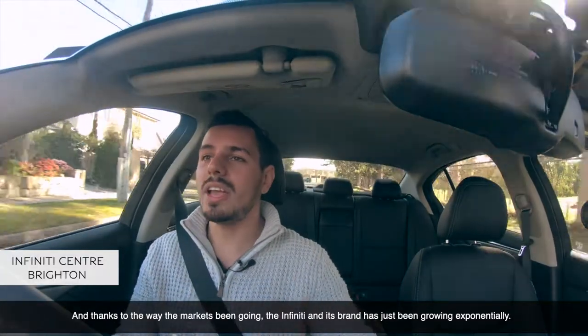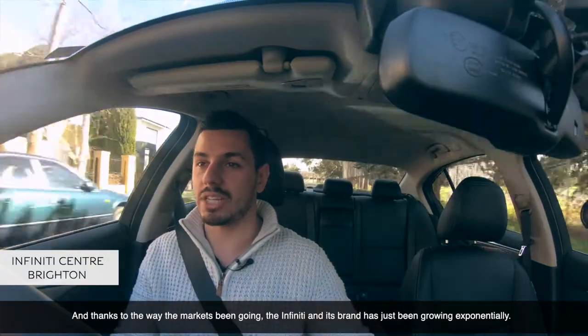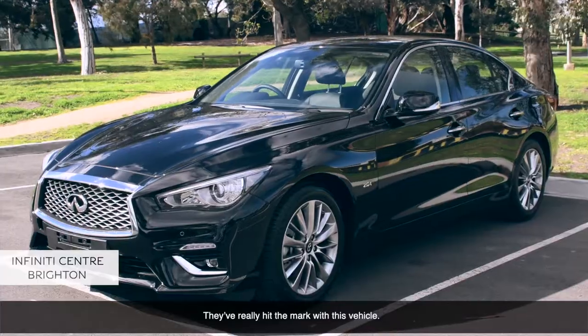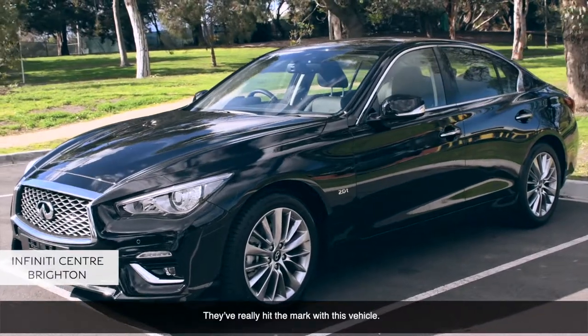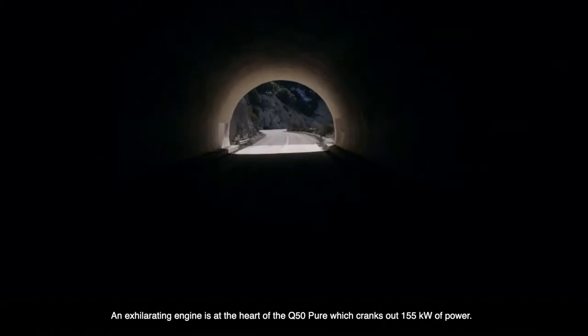And thanks to the way that the market's been going, the Infiniti brand has just been growing exponentially. It's just a brand new statement for a brand new driving era. They've really hit the mark with this vehicle.